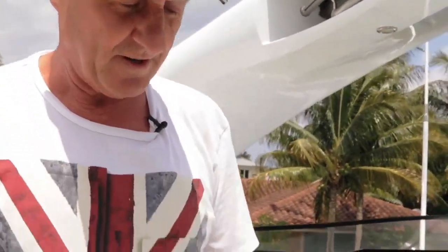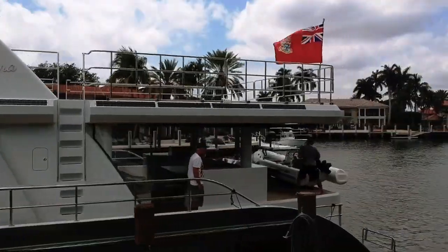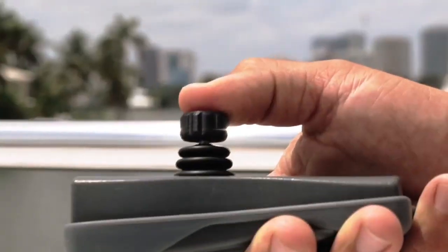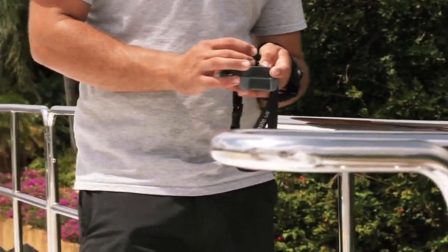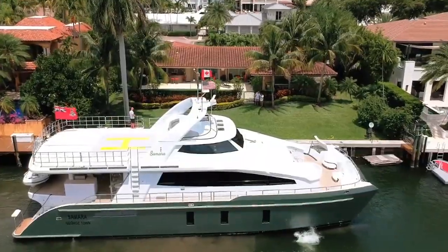It does everything that it says it would do — very easy with the twist, and it just simply works. There's no better statement than saying it works. Now I can actually be on the dock and bring the boat in on the dock. Dockmite made it very, very simple. There is no fuss, and it's just taken away all the drama of docking.